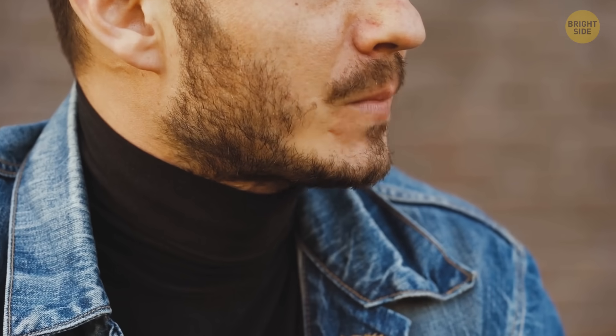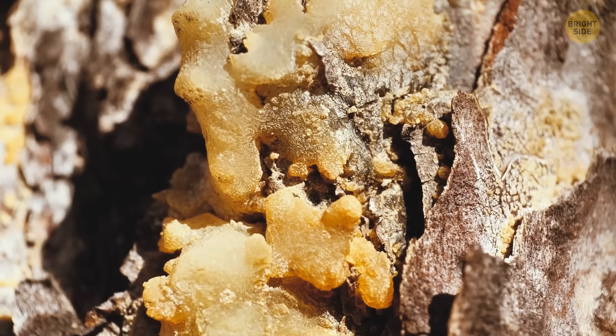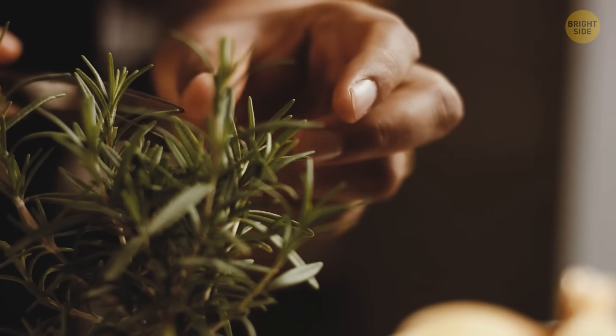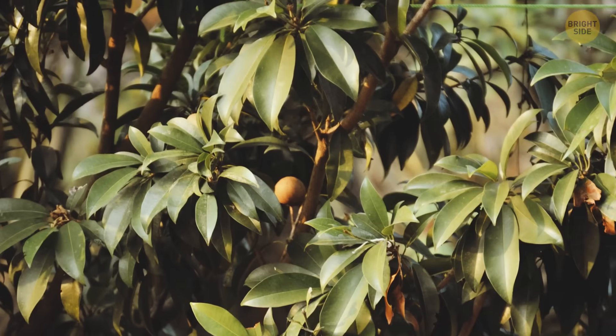In the past, people used to chew different types of aromatic substances, including beeswax, tree resin, or even aromatic twigs. But modern-day chewing gum is made of a natural latex-like ingredient called chicle, which gets extracted from trees.